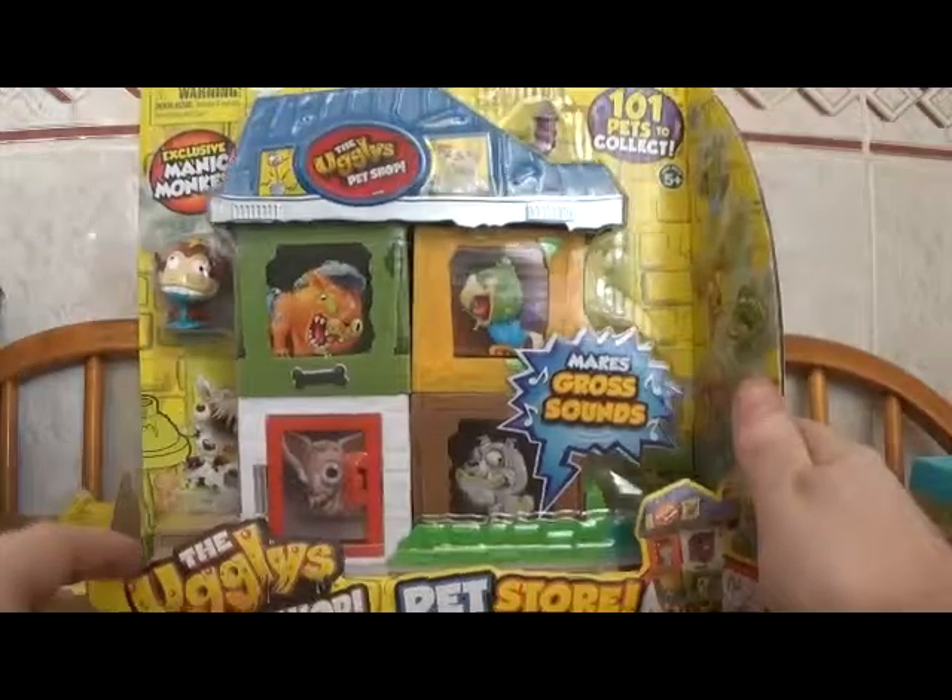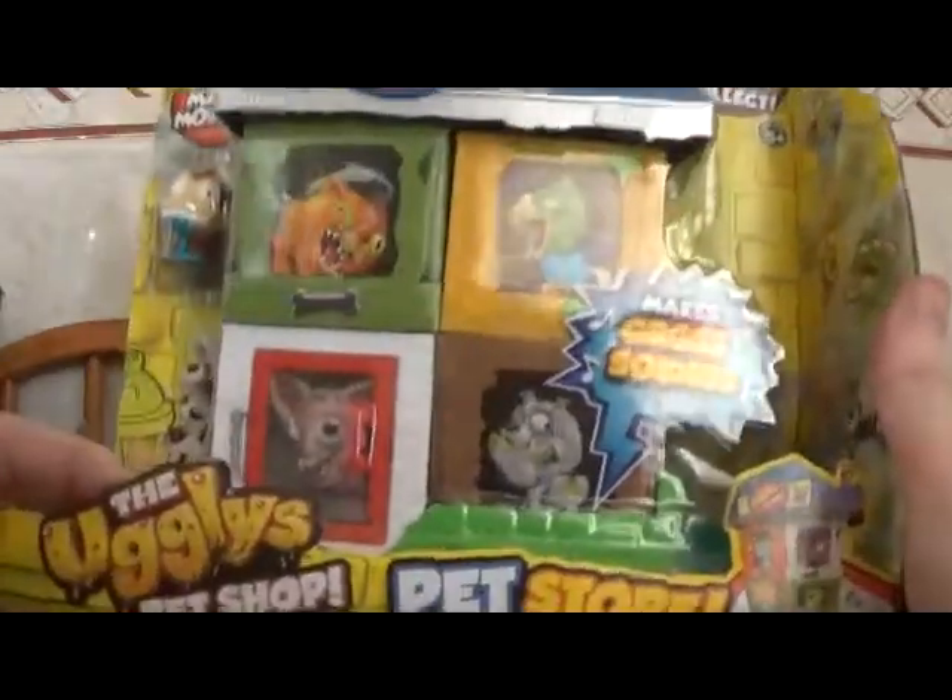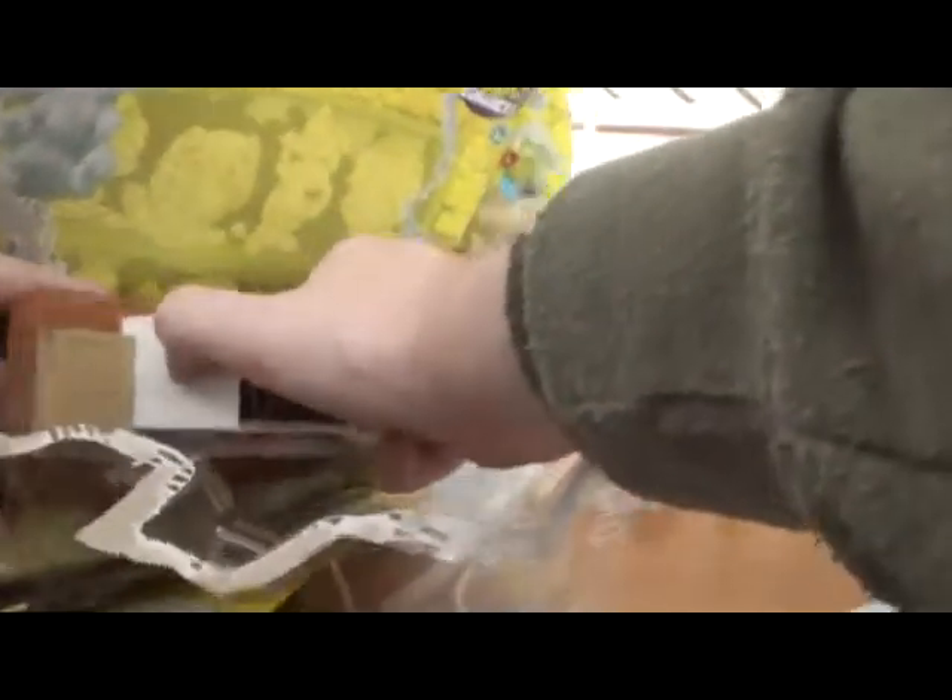It's the Ugly Pet Shop Pet Store — Gross. Collecting stock in your gross home. This includes a manic monkey. So what does the actual thing look like? What are the two parts? Not what I was expecting. It makes gross sounds — it looks like some manky looking chihuahua there. Does it open up? Yeah, it does.